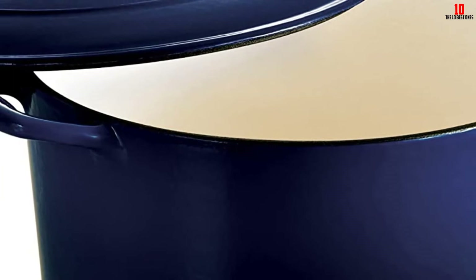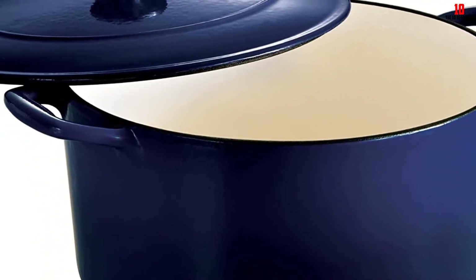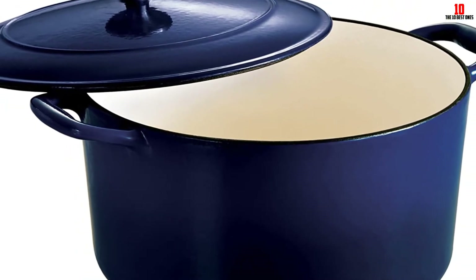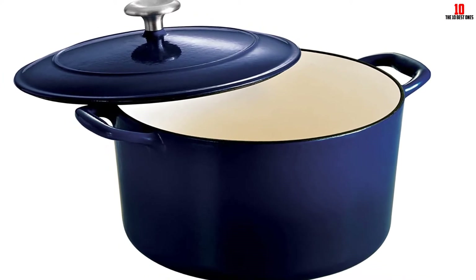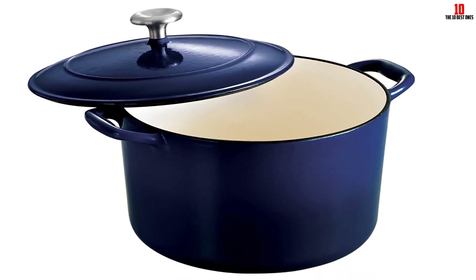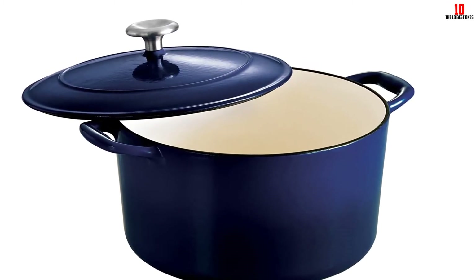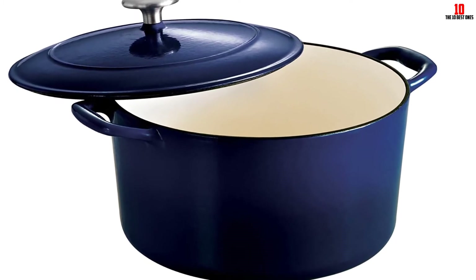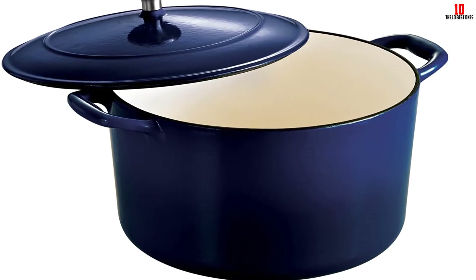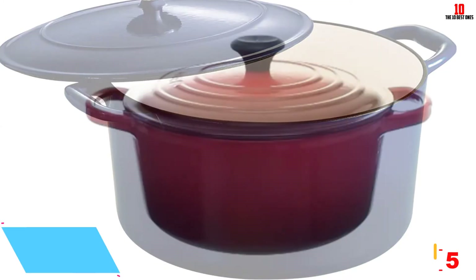Suitable for use on all cooking surfaces including induction, this dutch oven is a safe bet for all households. The porcelain enamel interior is super simple to clean and is free of PFOA, PTFE, and all other toxins. The lid features ridges so condensation spills back into the pan and further tenderizes your meat. You should only hand wash this dutch oven, making sure to dry it thoroughly and store it in a cool, dry place for years of faithful service.